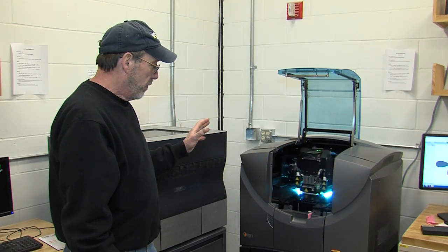Print times range anywhere from a few minutes to make small parts, up to — we've had prints up to close to 70 hours for very complex prints.